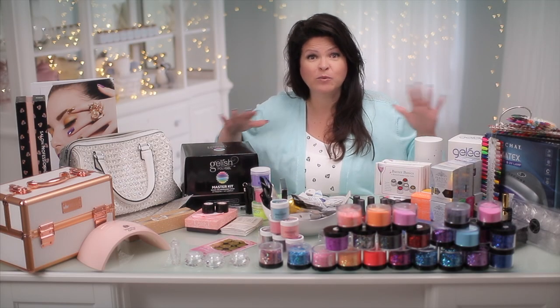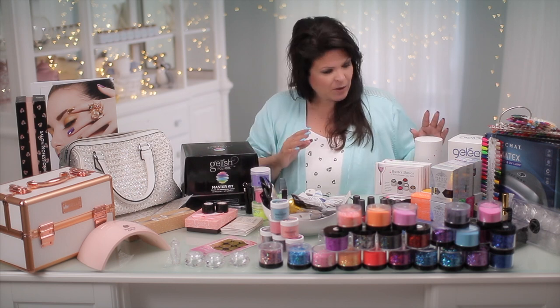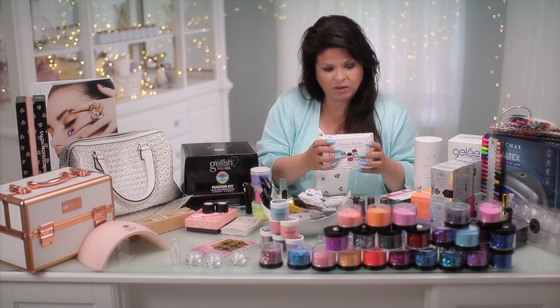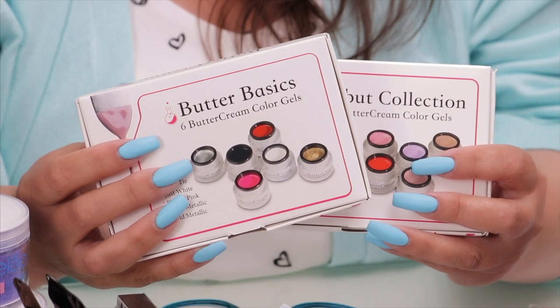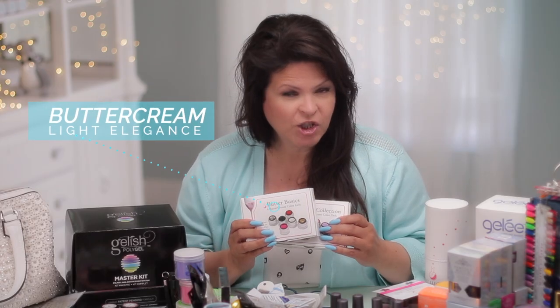I have so many items I don't even know where to start, so let me just go through it. Here's a company I really wanted to get hold of — they're called Light Elegance. This is called Buttercream, a product they put out recently that I really wanted to check out.